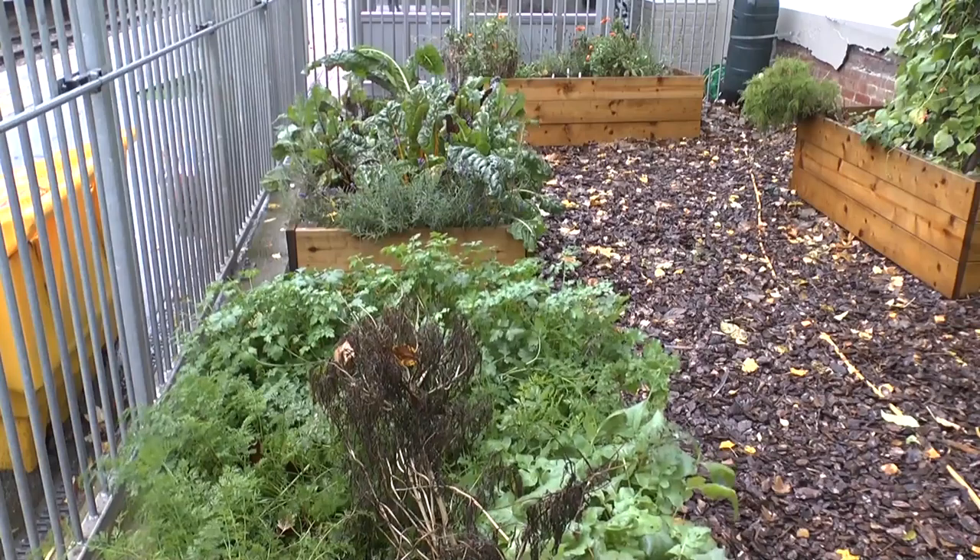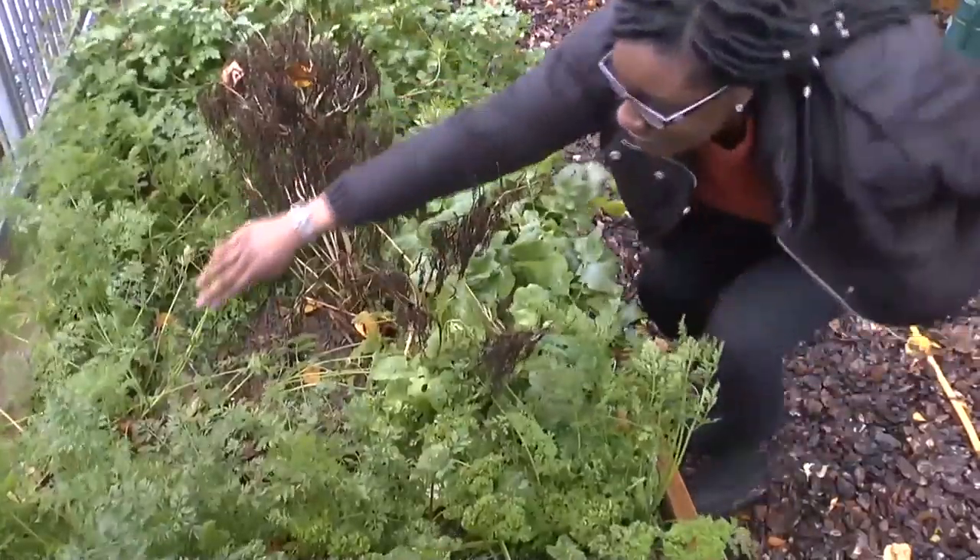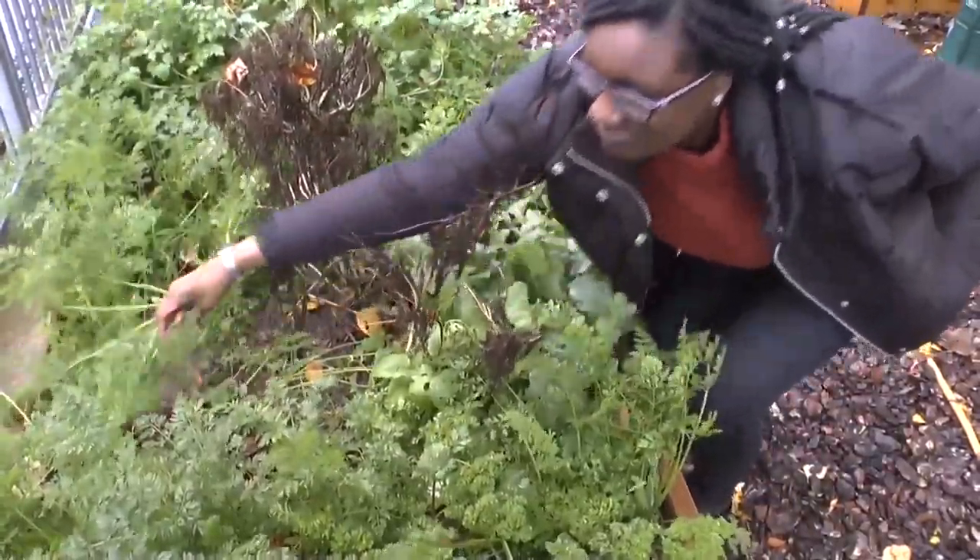We're here at Hampstead Heath station and in true British fashion it's raining, while the energy gardens are here to brighten your day. Even during the winter it is possible to plant vegetables like these carrots that will be ready for harvest in the springtime.